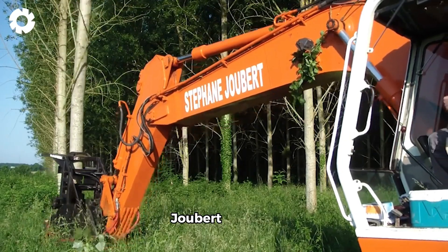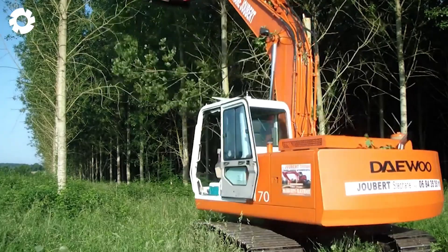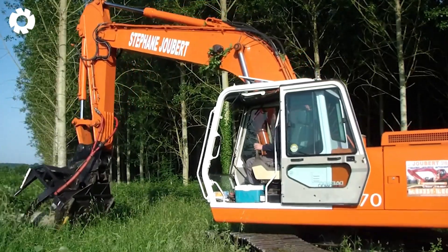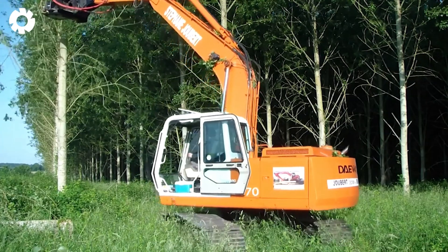The roar of Joubert Stéphane's chainsaw tears through the quiet, signaling a battle between man and nature. The trees fall, revealing beautiful wood grain, like fairy tales being told.